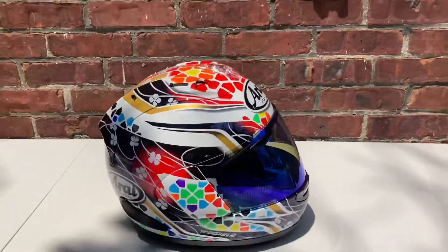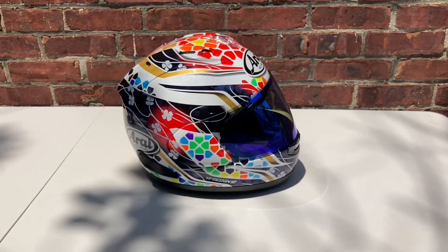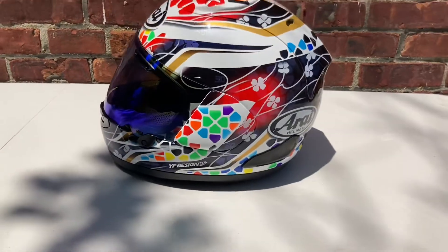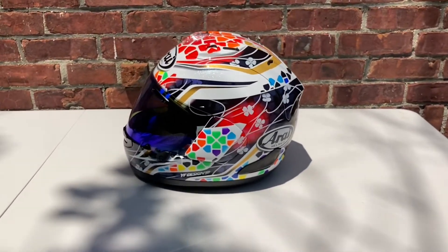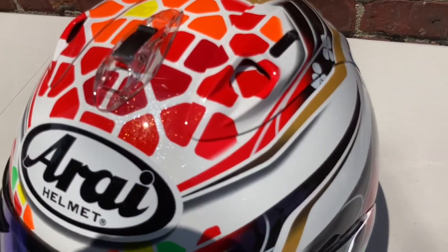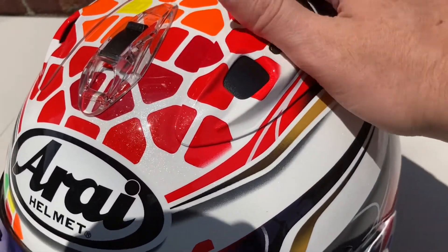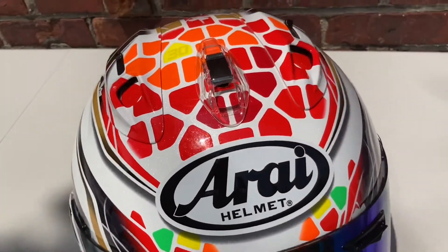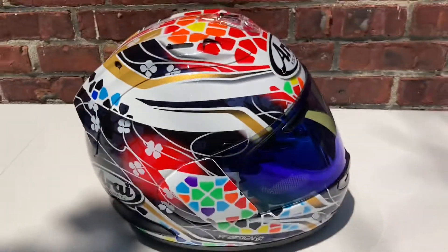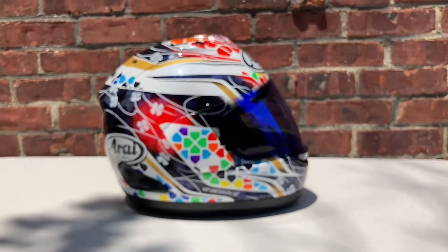The Corsair-X is Arai's top-of-the-line race helmet, but great for track day riders too. This is all-day comfort — you can ride this every day and it holds up really well. I love the amount of vents in it, and even the detail with the fluorescent paint right there in the vents. You close those and get them back open — just gorgeous.